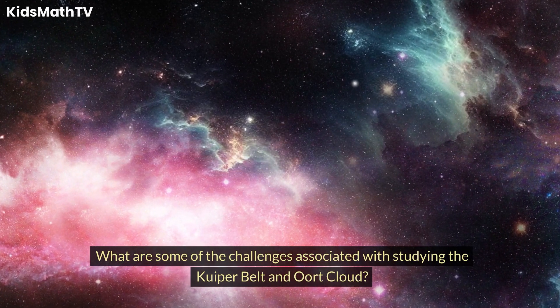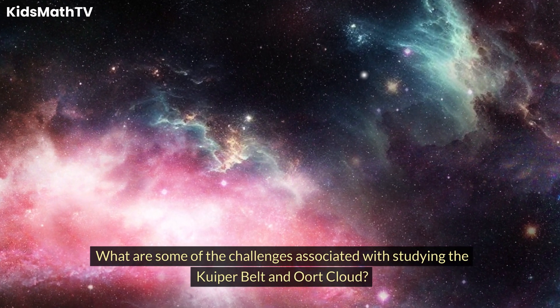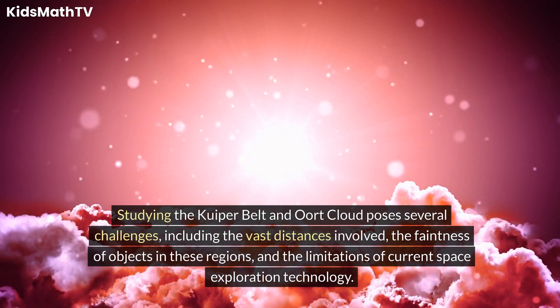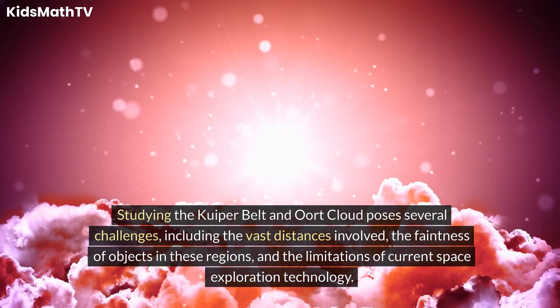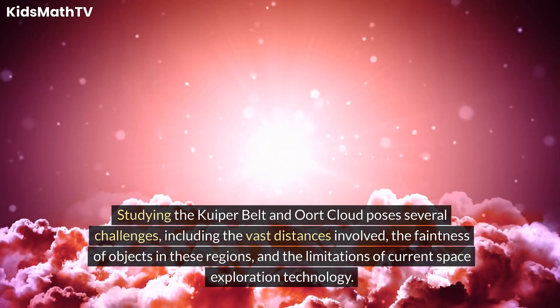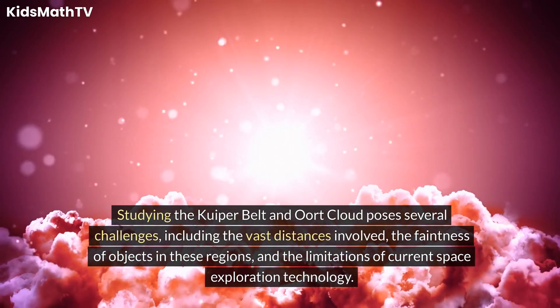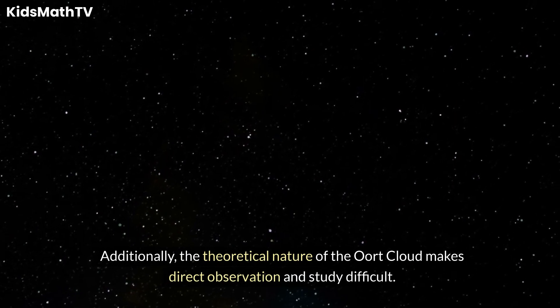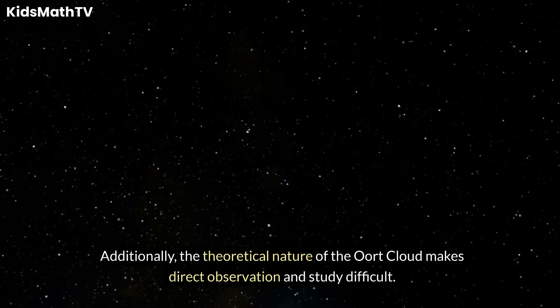What are some of the challenges associated with studying the Kuiper Belt and Oort Cloud? Studying these regions poses several challenges, including the vast distances involved, the faintness of objects in these regions, and the limitations of current space exploration technology. Additionally, the theoretical nature of the Oort Cloud makes direct observation and study difficult.